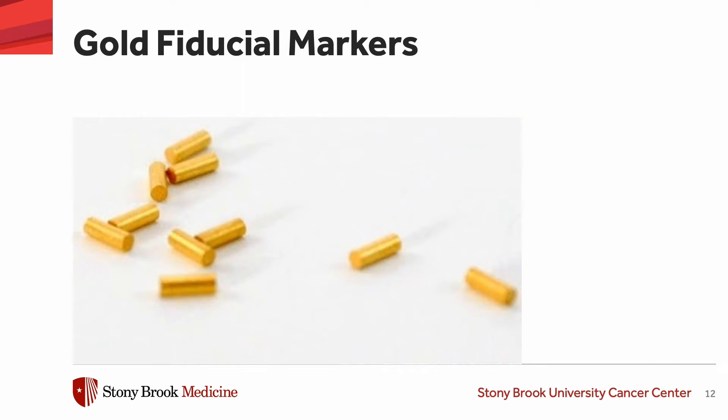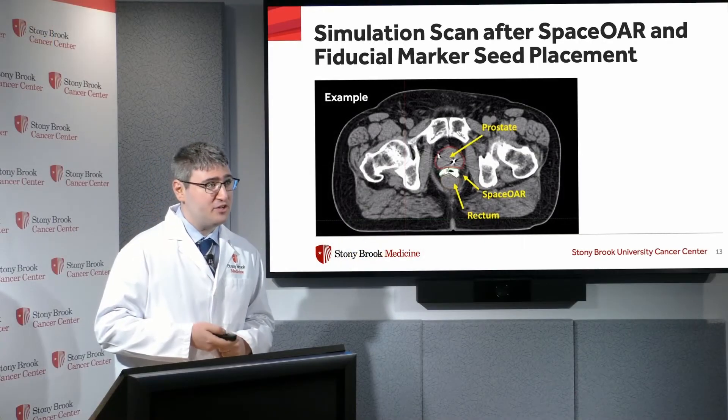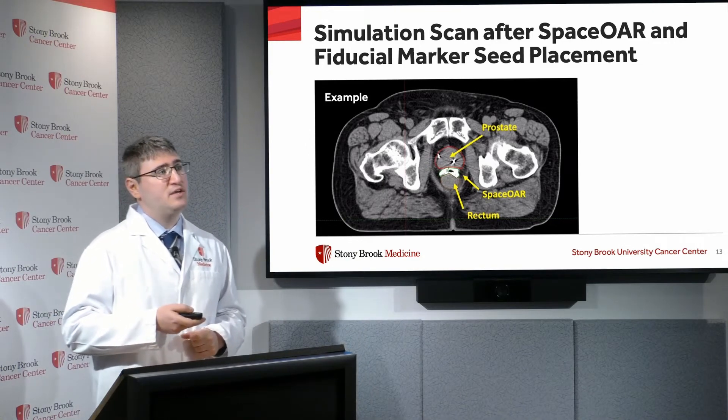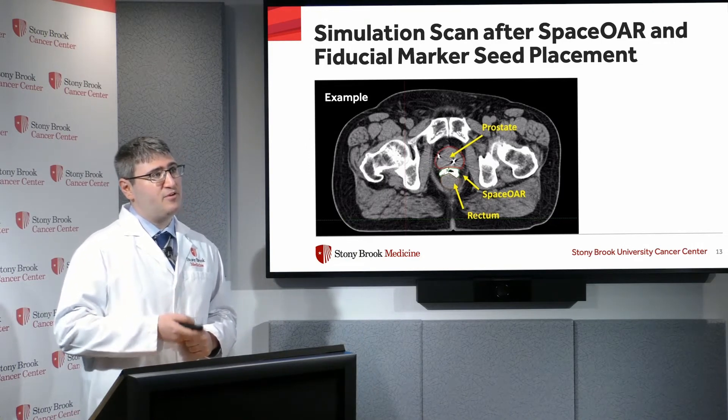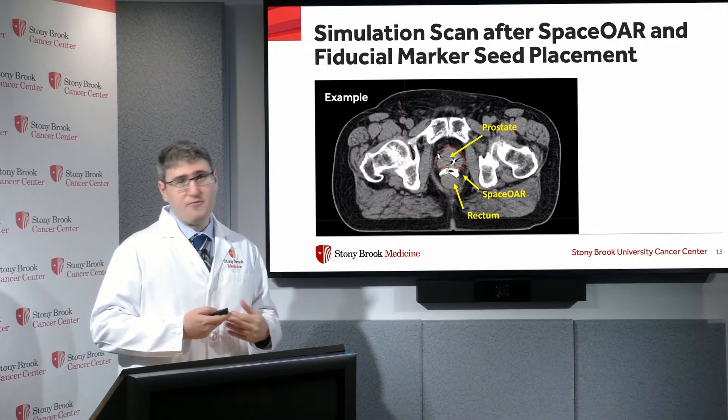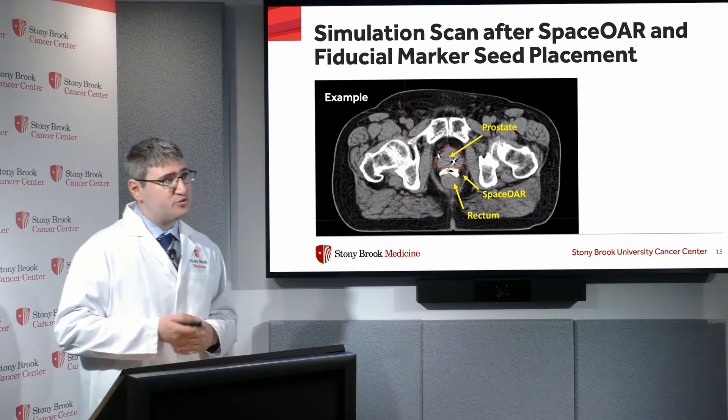We also use gold fiducial marker seeds — small pieces of gold, smaller than a grain of rice — to help guide our imaging to identify the prostate when a patient is receiving external beam radiation. In the picture you can see the SpaceOAR in white, the prostate on top of it with gold marker seeds in it. That's the ideal setup for patients undergoing external beam treatment.